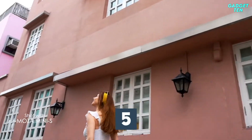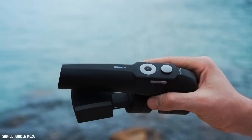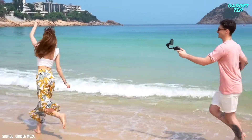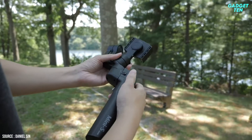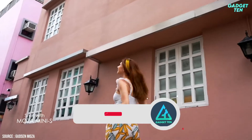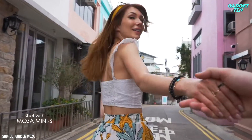Number 5: Gutsen Moza Mini S. When size matters, the Moza Mini S performs like no other. This phone gimbal has a slim, light body that folds down to 5 inches in length — small enough to fit nicely in a backpack, drawer, or even your glove compartment. A built-in sensor and brushless motor do away with the shake that turns good videos into vertigo-inducing nightmares.